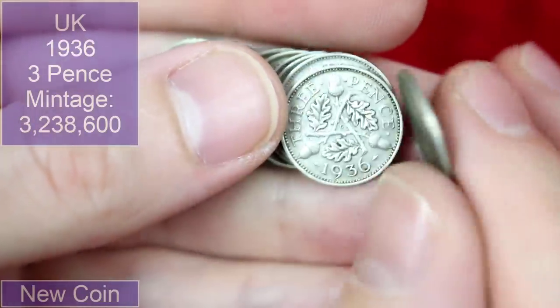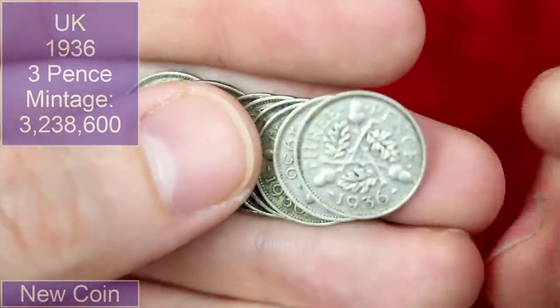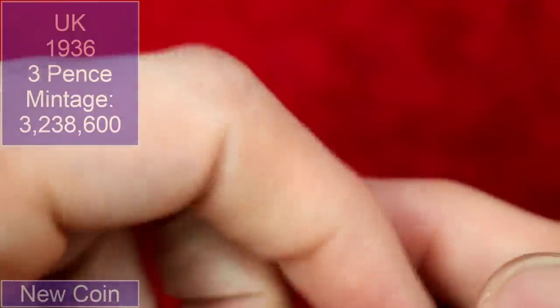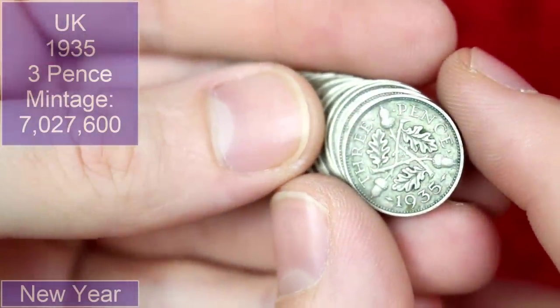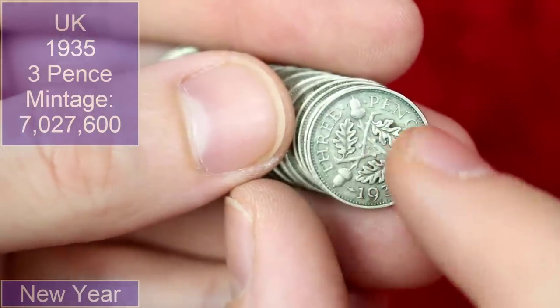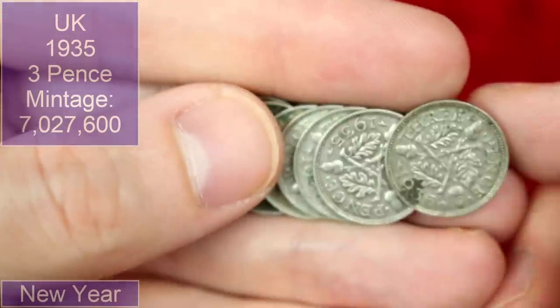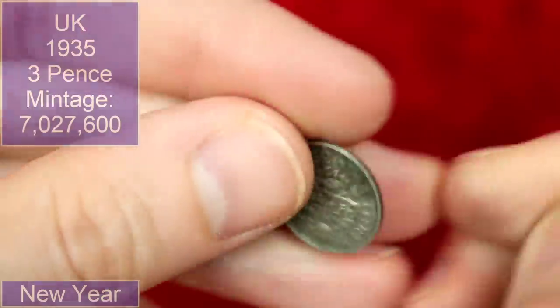Moving a bit further back — these ones we've got the most variety in the years, to be fair. These are George the Fifth's. These are 1936 — I'm going to count them: one, two, three, four, five, six, seven, eight, nine, ten of them — thirty pence worth. Then the 1935s — look at this cool design, is it like oak leaves and acorns? I thought these were sixpence initially just from a cursory look at the design. Very cool.